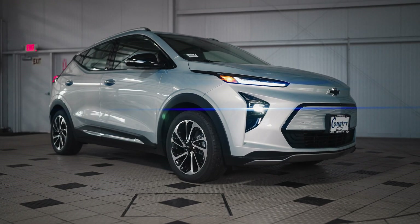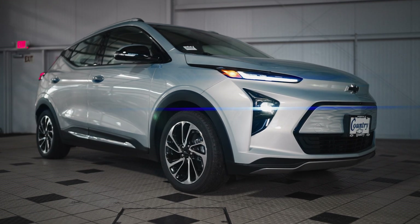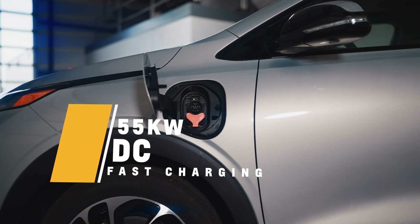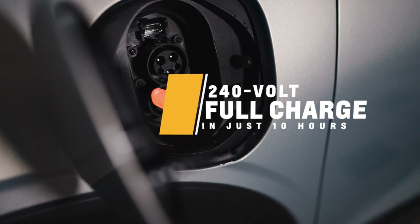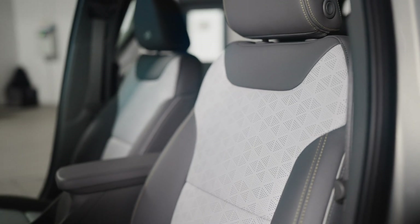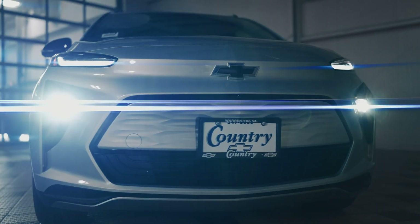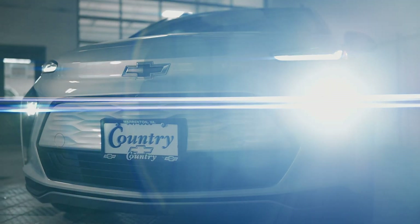The Bolt EV is powered by an electric motor backed by the advanced lithium-ion battery system, and new for 2022, comes standard with 55-kilowatt DC fast charging support. The system goes to full charge on the 240-volt charger in just 10 hours. The Bolt EV is a dream to drive and gives you the feeling of sophisticated engineering, performance, and handling as an eco-friendly and stylish ride, and at a remarkably low price tag.